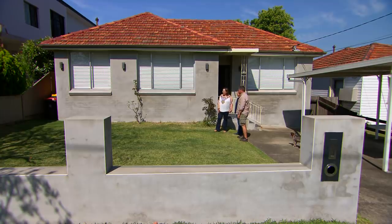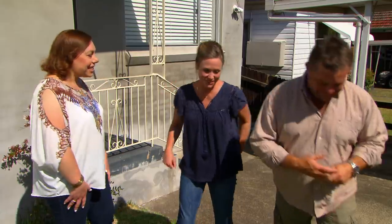I reckon we could turn this from the ugly duckling into the beautiful swan to match the inside of the house. Gorgeous, thank you. And you know they say it's all about first impressions, so if you skip off for the day, I reckon we'll make a good first impression on you. Excellent. Can't wait. That would be fantastic. Alright, we've got to get to work. Head off and we'll make it happen.